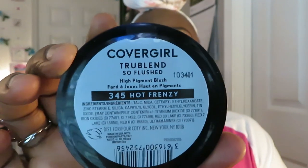The first thing I wanted to show you guys is my new Covergirl blush. It is the Covergirl Cheekie Blends So Flushed blush in the color 345 Hot Frenzy — high pigment blush. It's called Hot Frenzy and I'm wearing it now so you guys can see how it looks on me. I did do a makeup tutorial for this look as well, so make sure you guys go check that out — I'll try to leave it linked in the description box. Let me open it up so you guys can see it. Look at that color — is that not gorgeous? I love it, it's my new favorite blush.